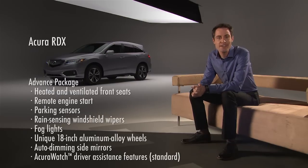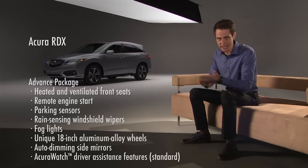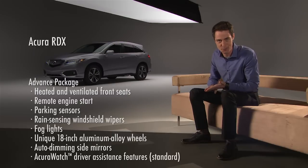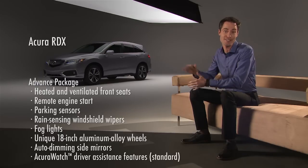The third trim is the RDX with the advanced package. This new package gives you the ultimate RDX with ventilated front seats, front fog lights, automatic windshield wipers, remote engine start, and wheels that are unique to the RDX.